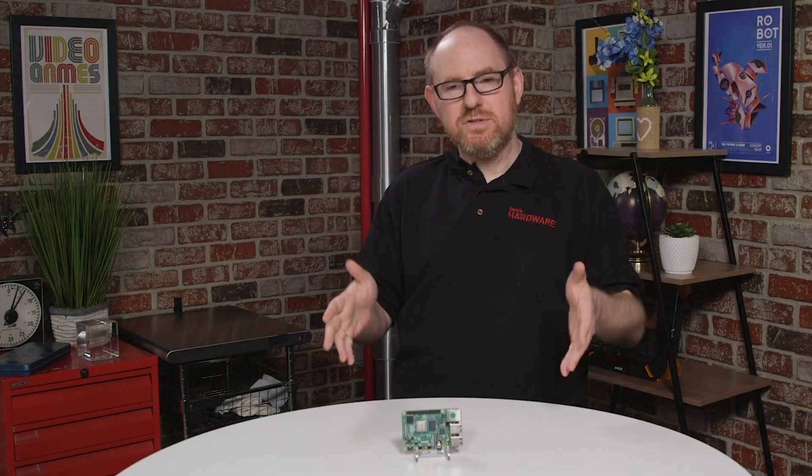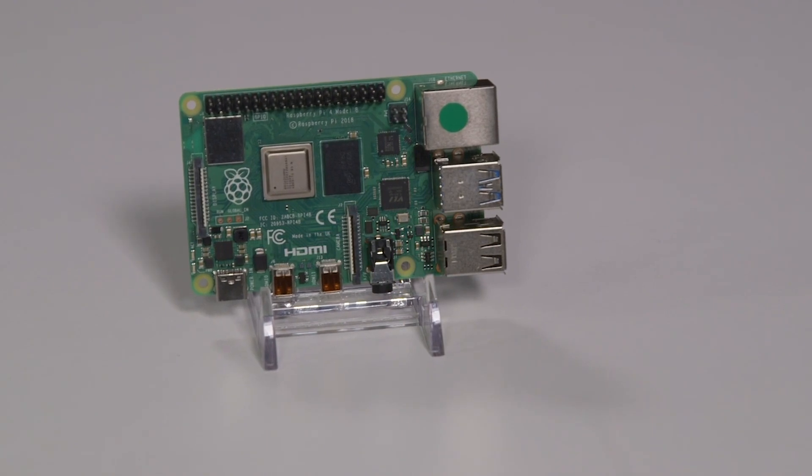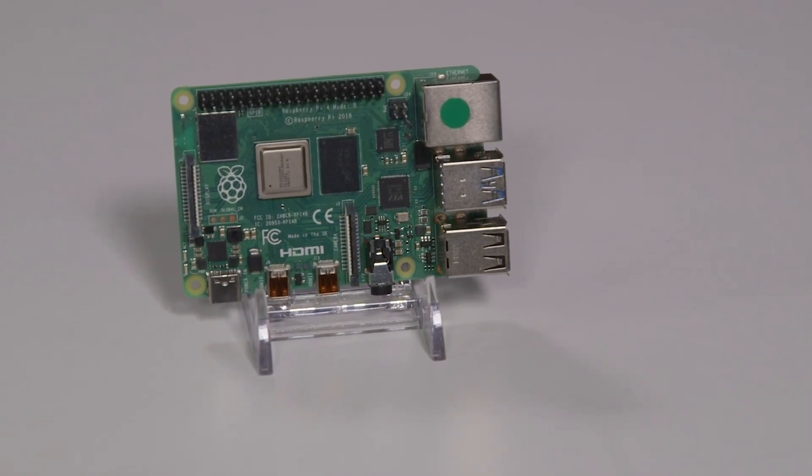With over 25 million units sold, Raspberry Pi is the gold standard in single board computers. And now, the Pi Foundation is taking this to the next level with a Raspberry Pi 4. We are one of the few outlets to have early access to this amazing new device, and we want to tell you about it.